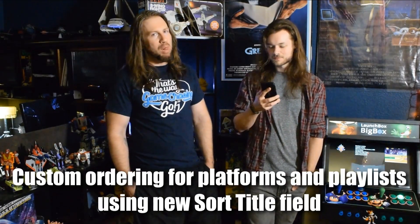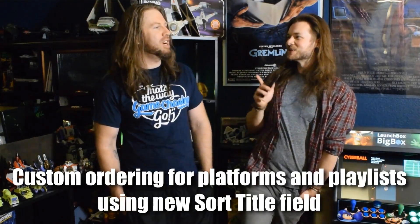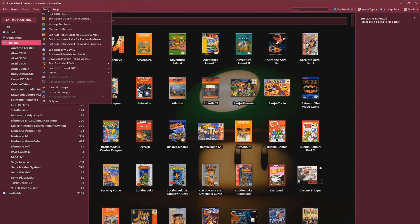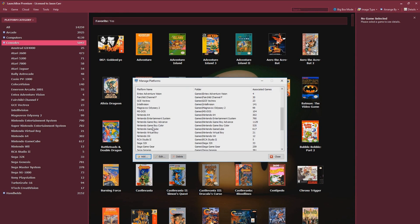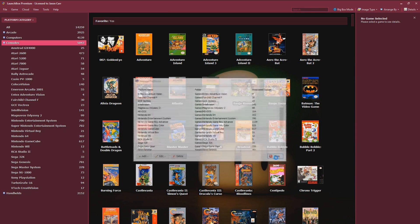New custom ordering for platforms and playlists using the new sort title field. My brain's fried — we've been live streaming for 17 hours today. It will help you custom order platforms and playlists. It sorts your playlists and your platforms because it uses the new sort title field.